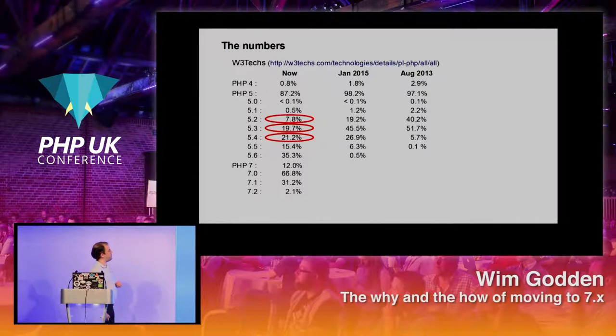The main worrying ones — 5.2, 5.3, 5.4 — have been end of life for a very long time, but still account for a massive amount of PHP installations, almost 50% of all PHP 5 installations. The main reason is, for example, Debian Squeeze 7.0 is stuck on 5.3.3, which accounts for 12% of that. They provided no patches with their default distribution, so no upgrades. That's a big issue.